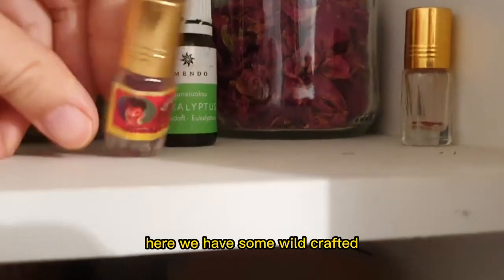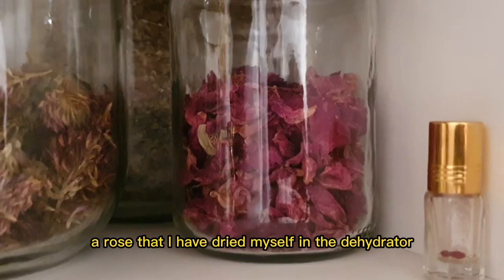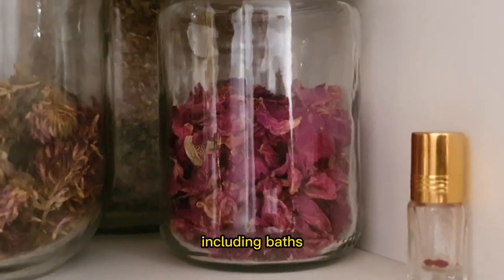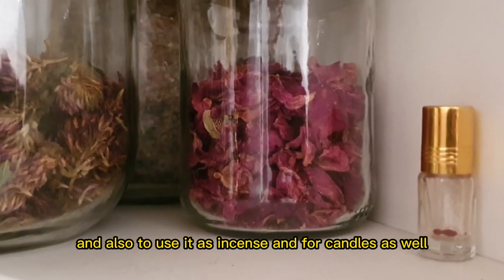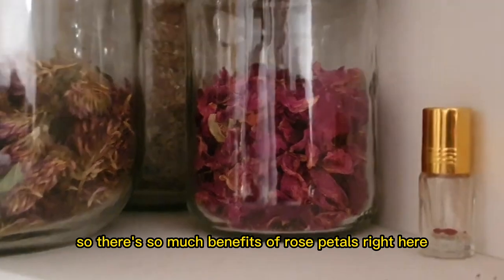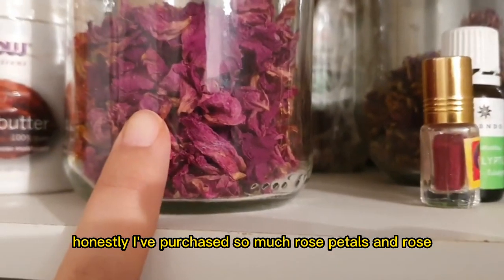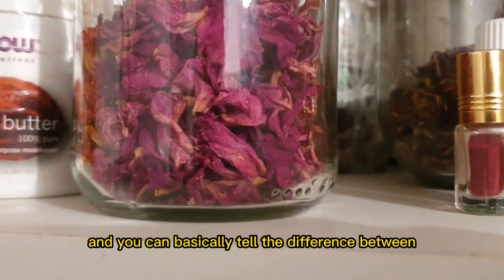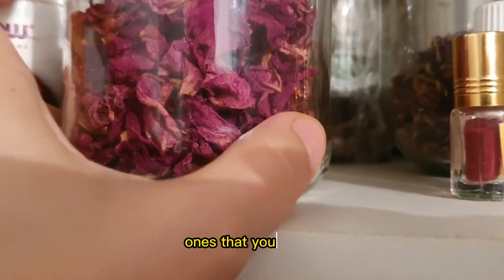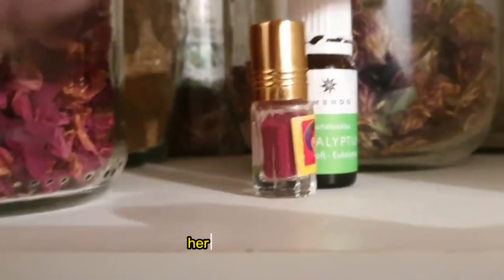Here we have some wild-crafted rose that I dried myself in the dehydrator. I use it for all sorts of things including baths, to make rose water, rose jam, rose oil, and also to use it as incense and for candles. There's so much benefit in rose petals, and nothing compares to the actual real one that you've harvested yourself. You can basically tell the difference between ones you've foraged and ones purchased from the store when it comes to quality.